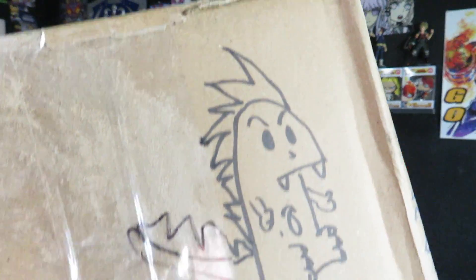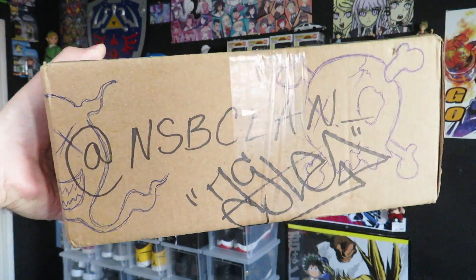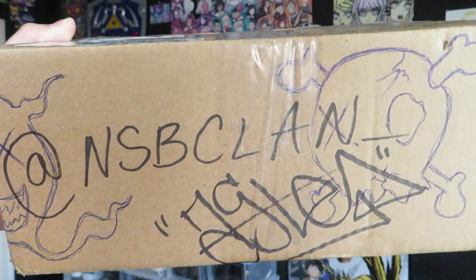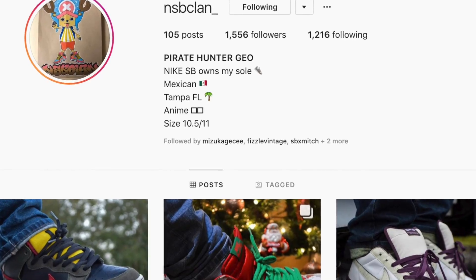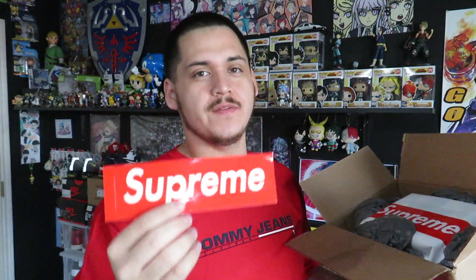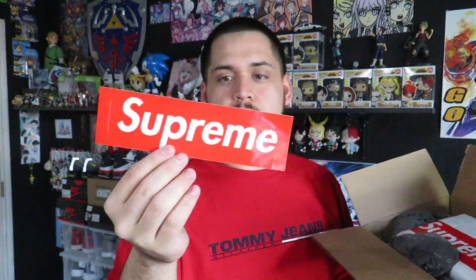My personal favorite, this little guy right here. If you guys want to follow him on Instagram, his handle is NSBclan underscore — go check out his Instagram for some dope shots of Nike SBs. Opening the box, you can already see we got a Supreme sticker. This makes my second piece of Supreme in my collection — I don't wear Supreme, I don't buy Supreme. He sent a Supreme bag with my last order, and now I got a sticker. Don't know what I'm gonna do with this box logo sticker, but I'll stick it somewhere.